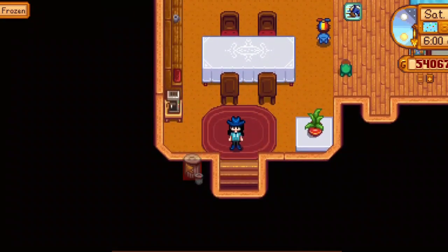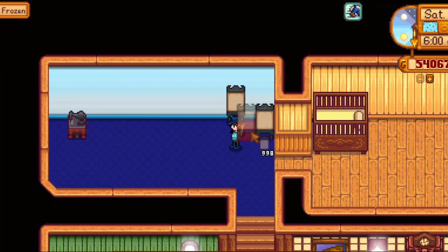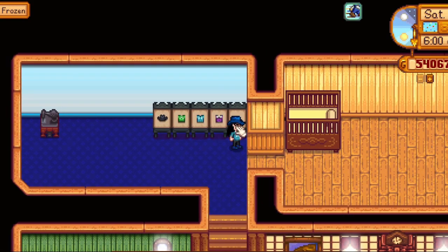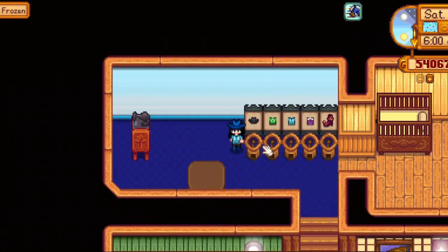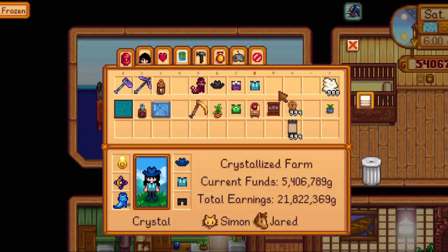Moving on to the next room, which is the sewing room. The 1.5 update has brought a lot for us, including the new sewing machine. Now we won't have to worry about going to Emily's house again and again. I found this idea being unique, so I thought why not!